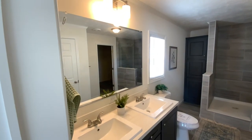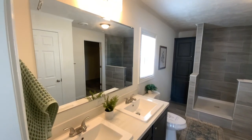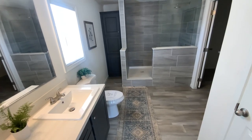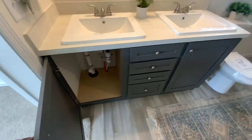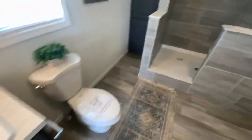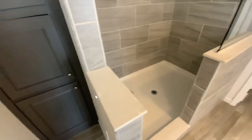Here we go — this is the master bath. I can definitely appreciate that long mirror. I hate when they separate it — just make it one sheet. Excellent job with that. No privacy though — you're going to be using the restroom right beside everything. It's a little cold in here today. Decent size shower, not bad at all.